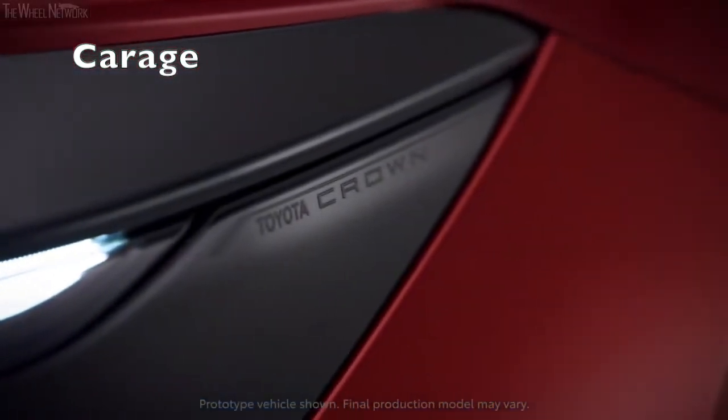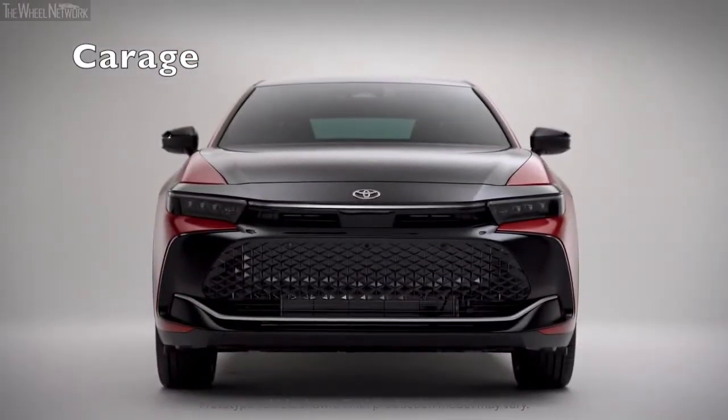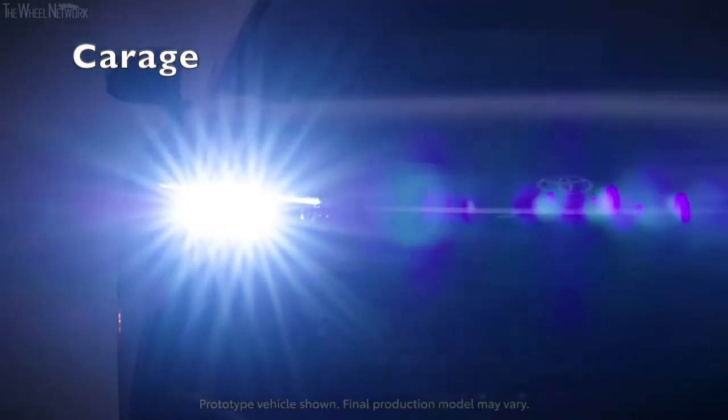Either way, the Crown's mix of high driving position and three-box styling taps a niche vacated by raised sedans of yesteryear such as the Subaru Legacy SUS and the Volvo S60 Cross Country.